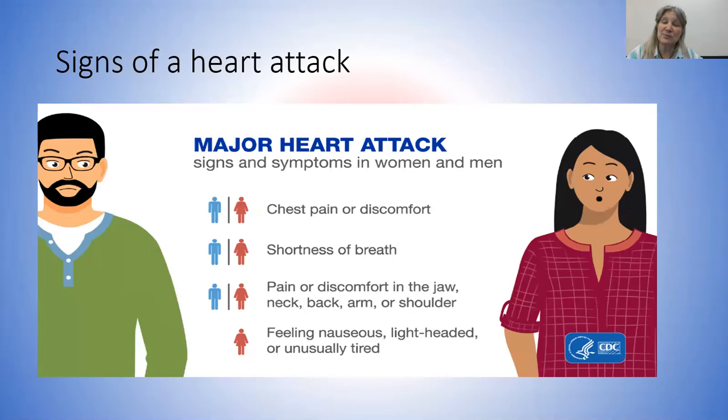Signs of a heart attack — sometimes they're different for men and women, but for the most part they're the same. It could be chest pain, shortness of breath, and it hurts to breathe. You can have pain in your jaw, neck, back, arm, and shoulders — for both men and women, the pain goes from your shoulder up into your neck and into your jaw. Those are signs of a heart attack and you need to get to the hospital. For women additionally, it could include lightheadedness, unusual tiredness, and feeling nauseous on top of everything else. But don't think the next time you're feeling sick to your stomach that it's a heart attack — usually it's with the other symptoms too.